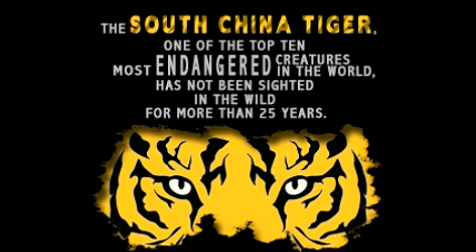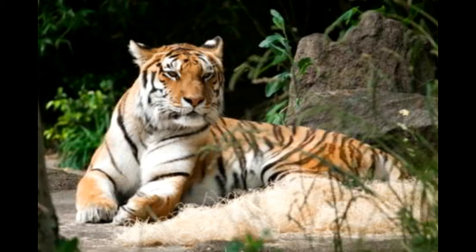Its scientific name is Panthera tigris amoyensis. It is scientifically classified as: Class - Mammalia, Order - Carnivora, Family - Felidae, Subfamily - Pantherinae, Genus - Panthera, Species - P. tigris, Subspecies - P. t. amoyensis.